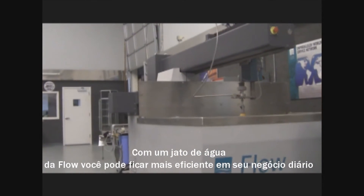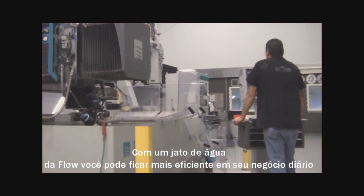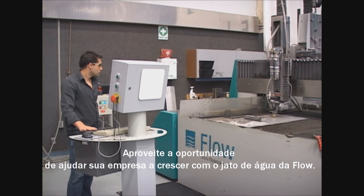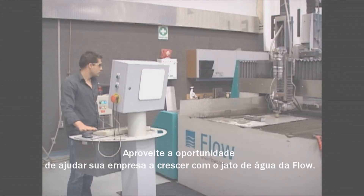With a Flow WaterJet, you can be more efficient in your daily business and get the versatility to do more than you ever expected. Give yourself the opportunity to grow your business with a Flow WaterJet.